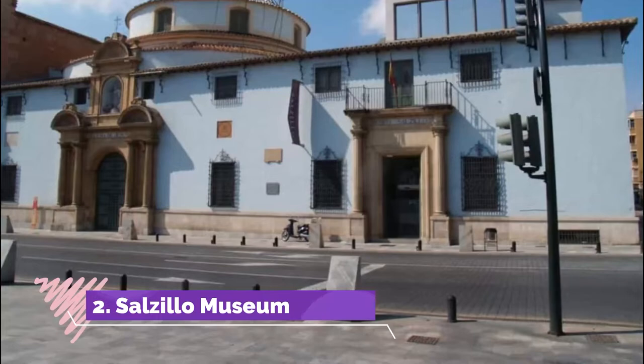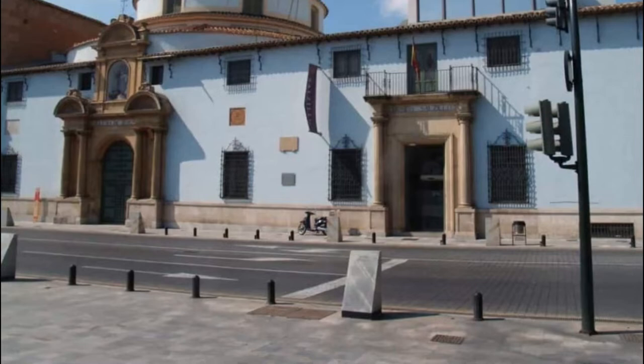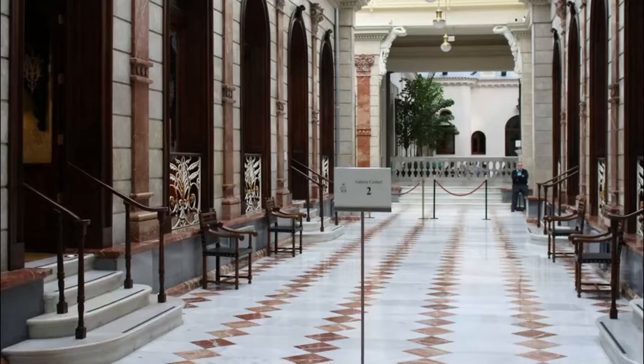Number two: Salzillo Museum. Easter week in Murcia is particularly special, as the pasos floats that are carried in the city's parades were sculpted by the celebrated local artist Francisco Salzillo, who was active in the 18th century.